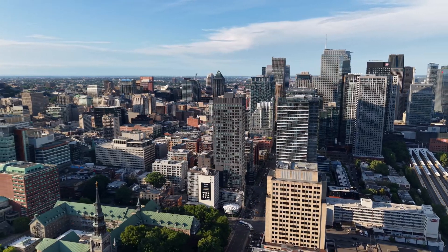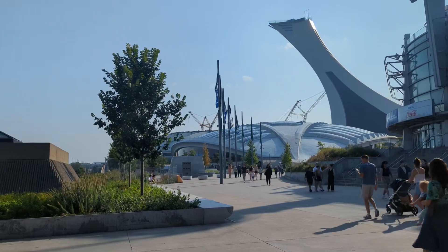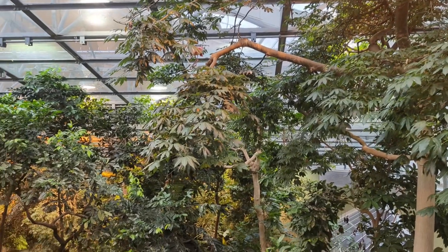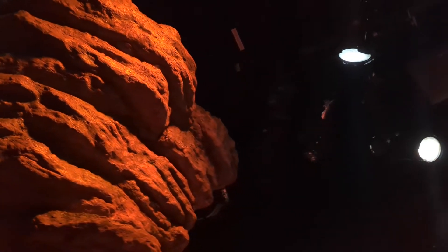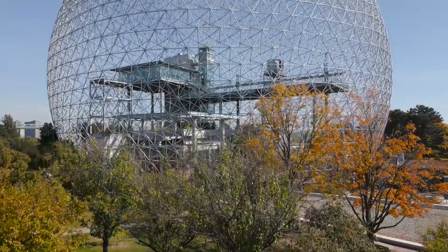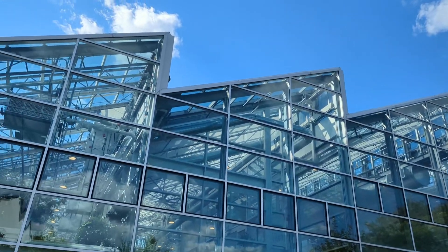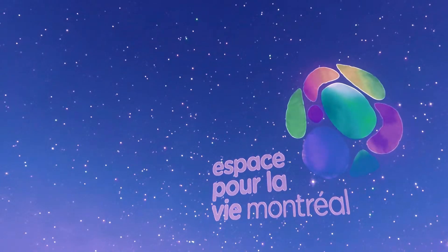Nestled in the heart of Montreal, under the shadows of the Montreal Tower, exists a museum district like no other in the world — a place where you can travel from the Amazon rainforest to outer space all in the same day. This collection of five interconnected institutions are dedicated to the love of nature, science, exploration and life itself. We call it Espaces pour la Vie, or Space for Life.